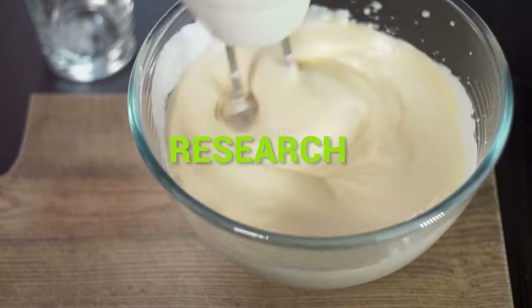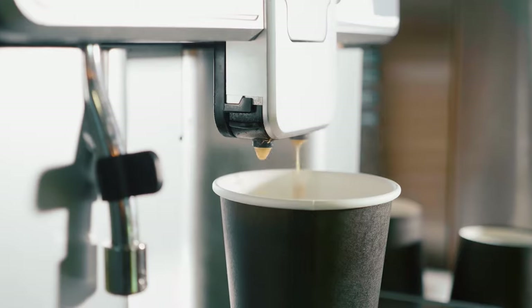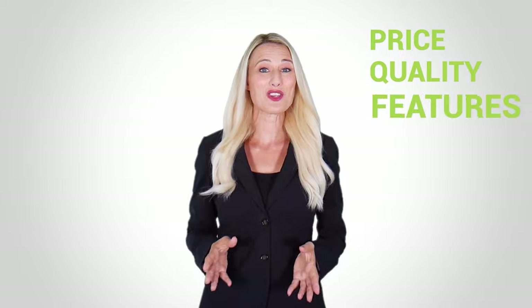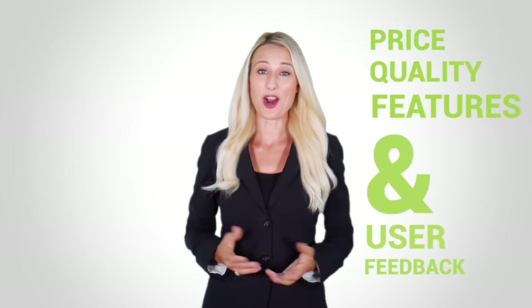At Kitchen Gadget Zone we are food enthusiast people and love to play with different kitchen tools. We test, analyze, and research innovative kitchenware and gadgets to create a shopping guide for every category based on price, quality, features, and user feedback. Our goal is to create a proper shopping guide so that our viewers can make the best choice.